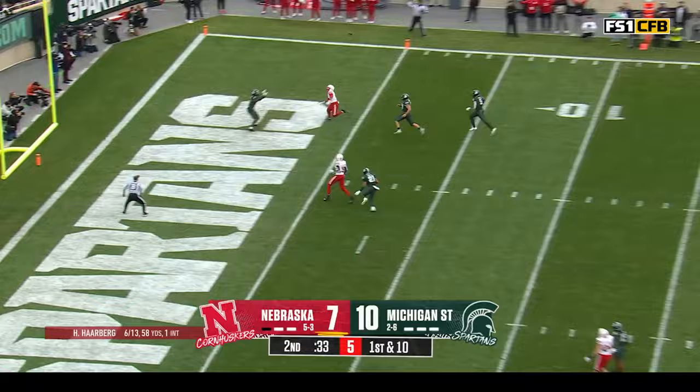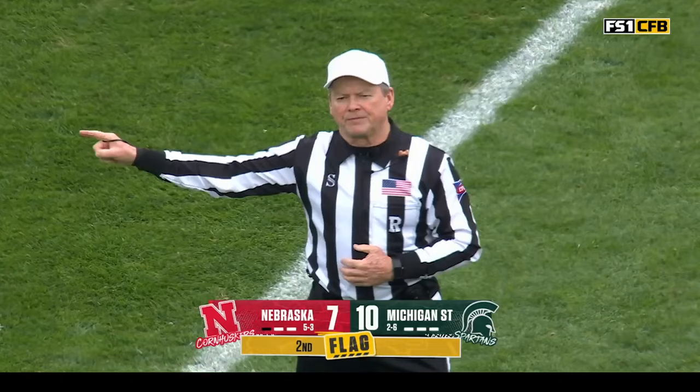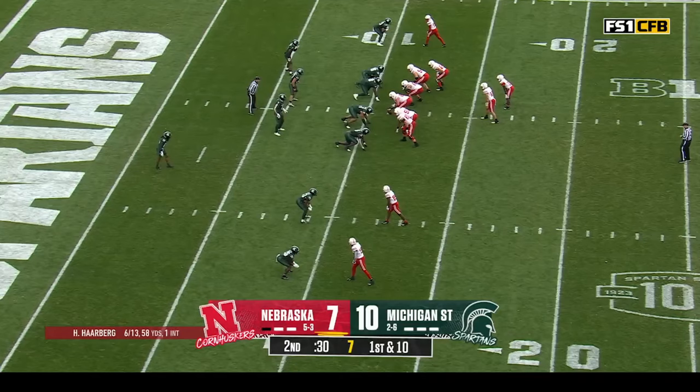Looking in the end zone and it's intercepted — there's a flag. That is Bangham with the pick. Holding, defense number 21, 10-yard penalty from the previous line of scrimmage, automatic first down. They catch a break with the defensive holding — gotta coach that up.